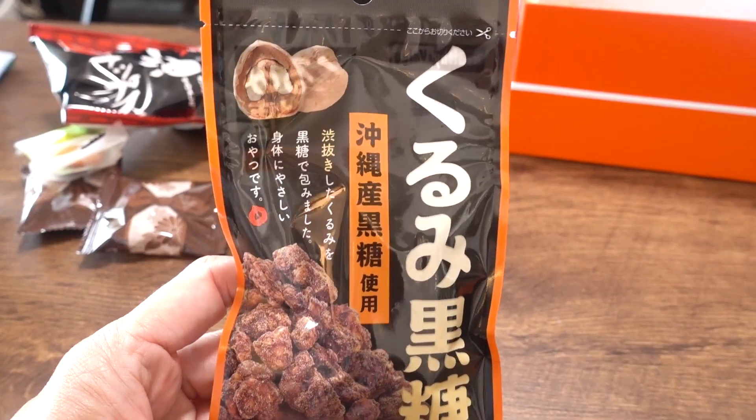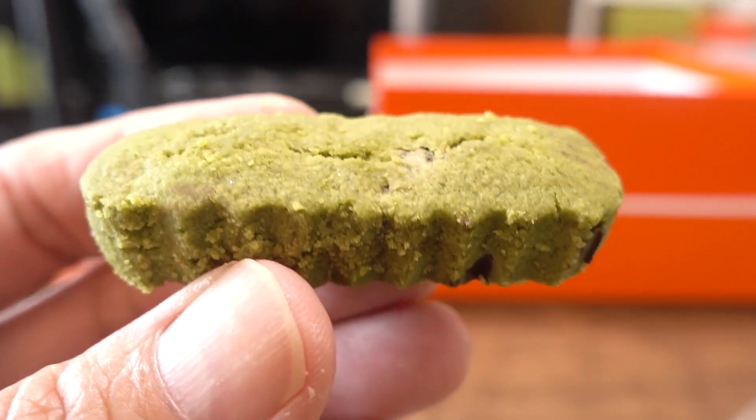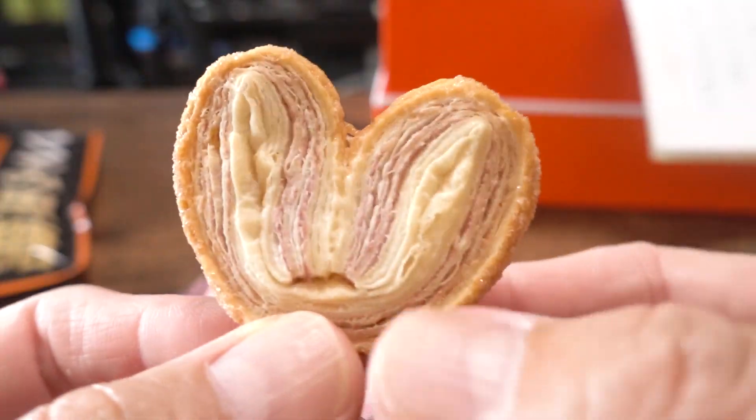Hello everybody! Welcome back to another video. Today we're going to be trying out a variety of Japanese snacks from Okinawa, which happens to be one of our favorite places in Japan.